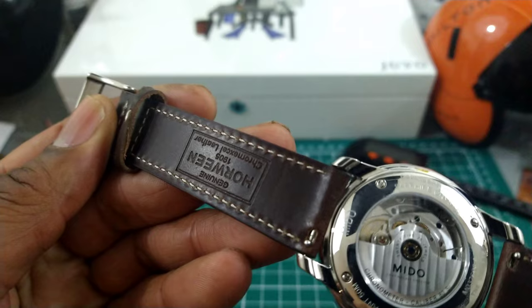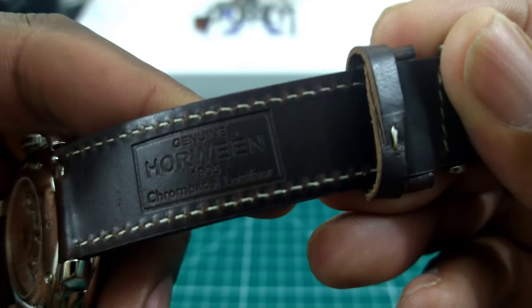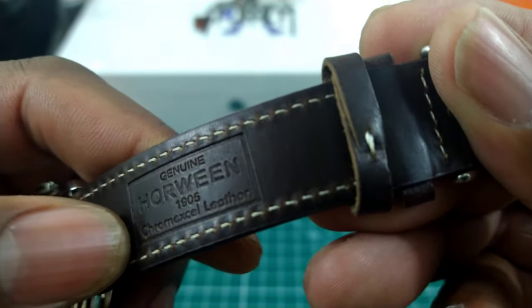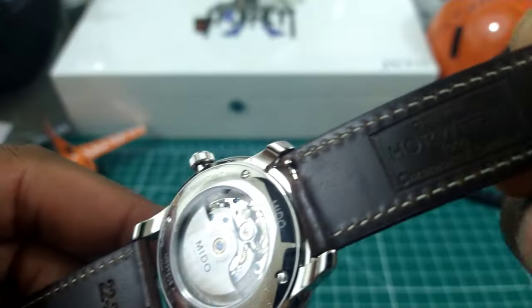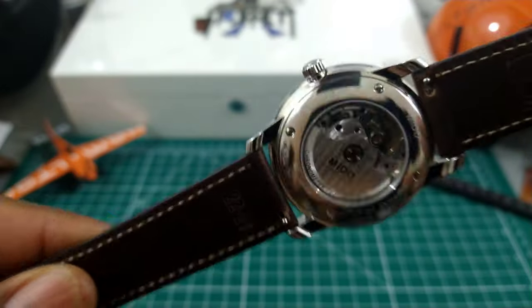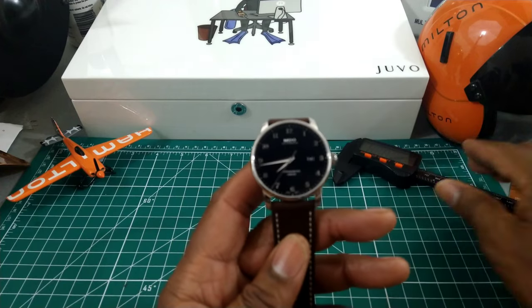I paired this with my own strap, which is a Horween leather strap — specifically Horween Chromexcel leather. That's the tanning process. And this watch is simply stunning.